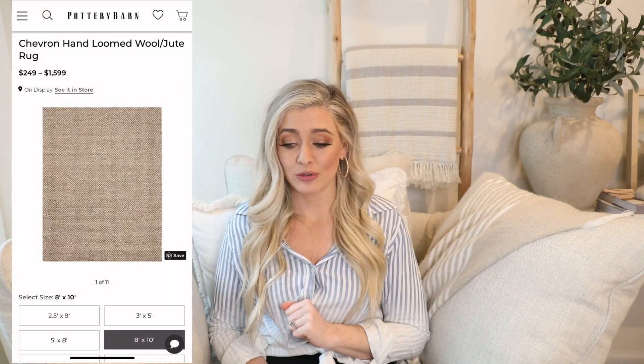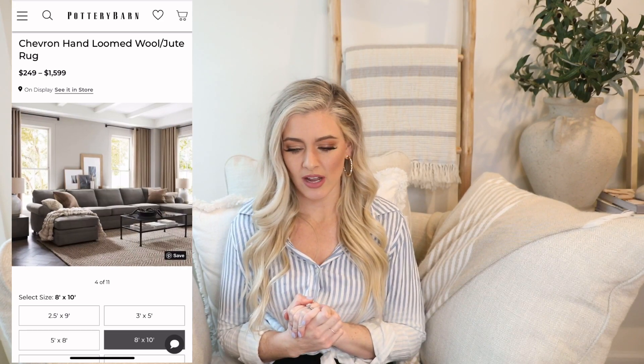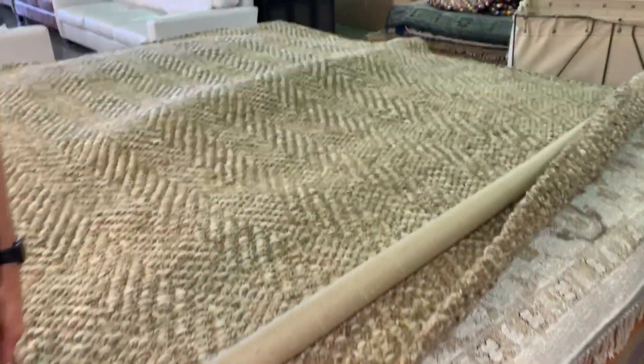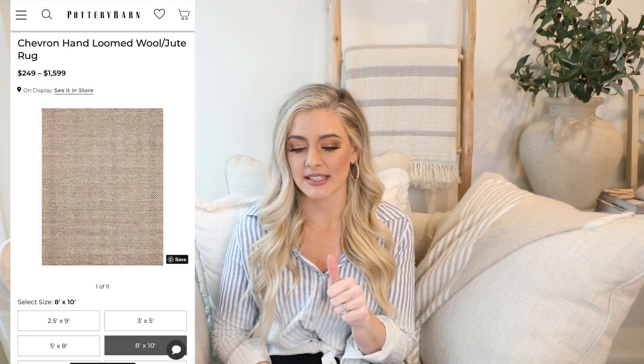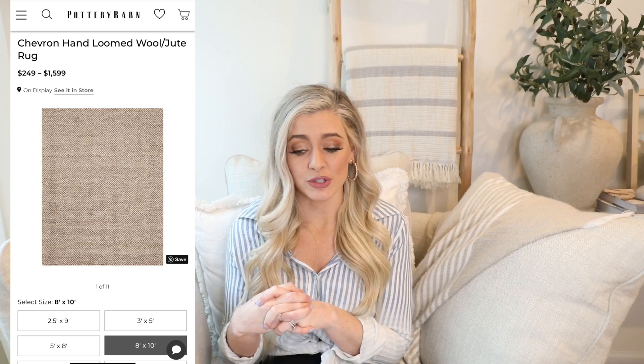Our next dupe is a rug, and I'm sorry that so many of these are from Pottery Barn — I really do love their classic look. When you invest in classic furniture pieces, they don't go out of style so you get more money's worth. Anyway, the high-end version is the Chevron Hand-Loomed Wool Jute Rug — pricing the 8x10 size, it's $999. I personally saw this rug at the Pottery Barn outlet and almost bought it. It was around $600 at the outlet, which was still pretty expensive. I love the herringbone pattern and that it's part jute and part wool — very natural fibers.